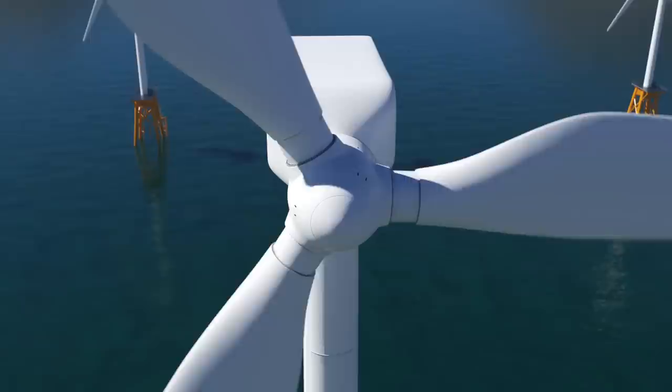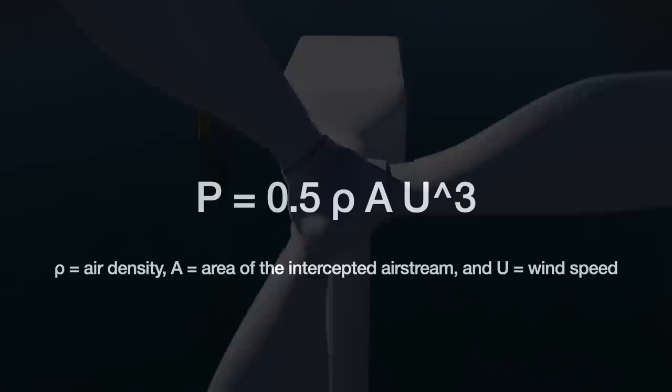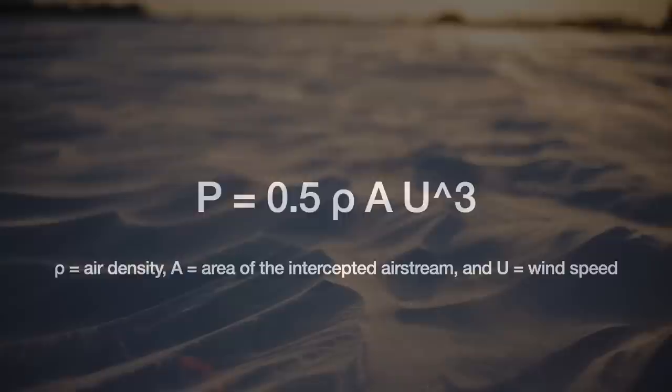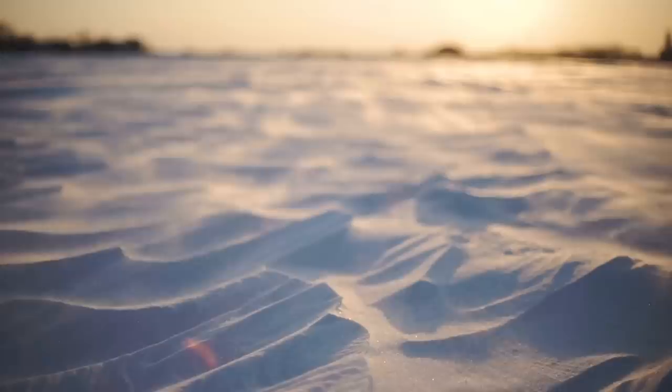Imagine a turbine sitting in a steady air stream. The amount of power intercepted by that turbine is proportional to the air's density, the area of the blade swept over by the wind, and — most crucially — the cube of the wind speed. So all things being equal, a turbine receiving cold air intercepts more power than if it were receiving hot air, because cold air is denser. Remember: hot air rises.